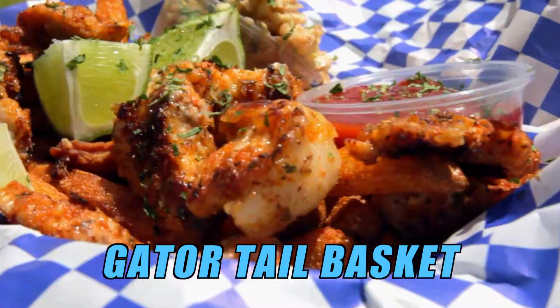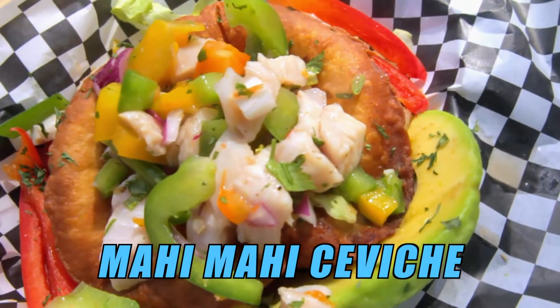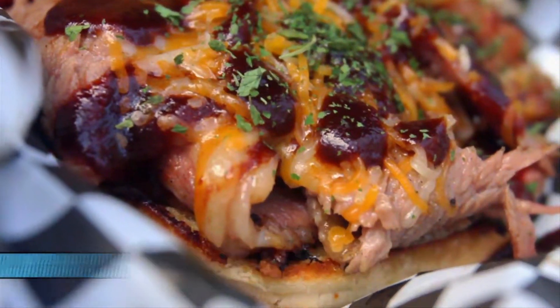I'm going to make the famous gator basket that Mojo's been known for. This is our fresh mahi-mahi ceviche. The smoked brisket sandwich — this is definitely called the man's sandwich.